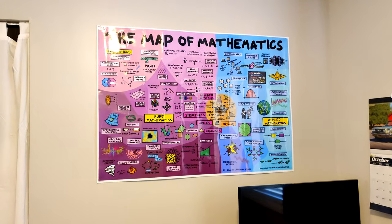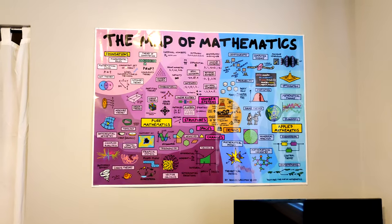This is one of my favorite posters — the first one I got — the Map of Mathematics from a YouTube channel I really like.